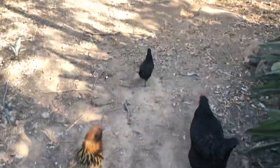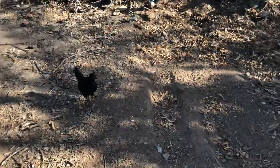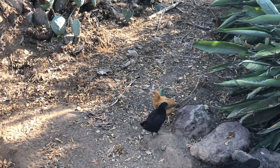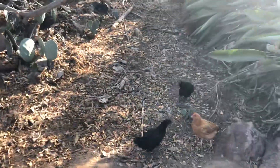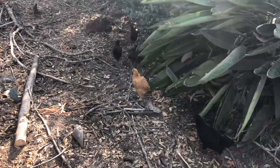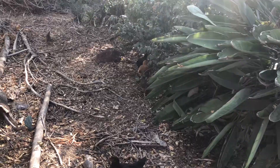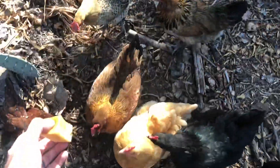The moms have kicked them to the curb and they're trying to come up into the coop at night, but a few of them are fighting them off trying to keep them out of the coop. So they just sit on the edge of the coop door. These guys know what's up.